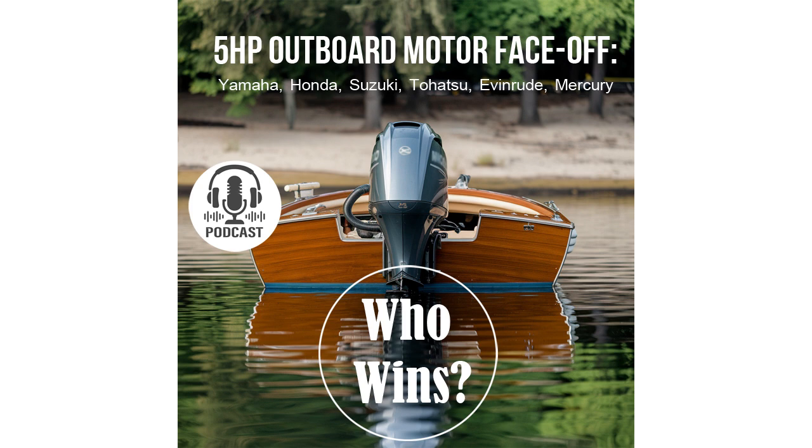Sounds convincing, but we're not done yet. We still have several interesting technical aspects of lightweight outboard motors that could help you make the right choice. Stay tuned. Andre, here's my next question: what is corrosion protection for an engine and why is it so important?